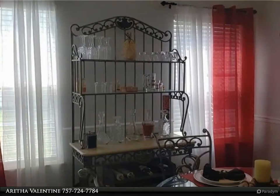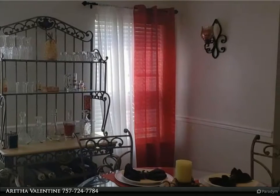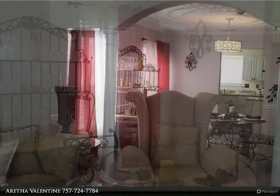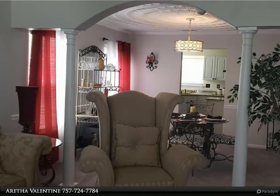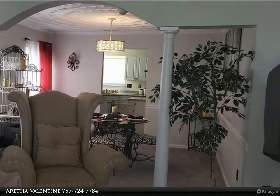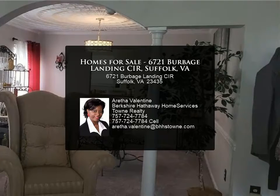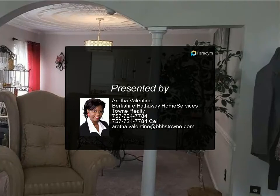Two-story foyer with ceramic tile, formal living room with large palladium window. Decorator ceiling and columns, huge family room with fireplace. Breakfast nook with bay window, master bath with jetted tub and separate shower, GE gas range with convection oven, kitchen island, two pantries, and much more.